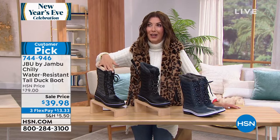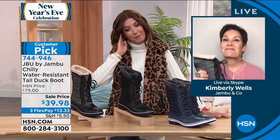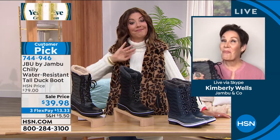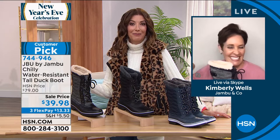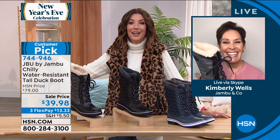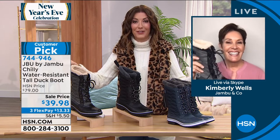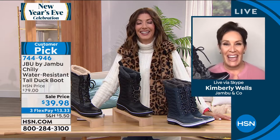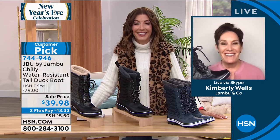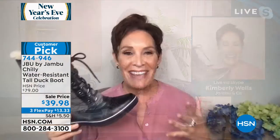I love this style. I've owned a similar boot just like this, Kimberly. I paid a lot for mine at one of those designer outdoor retailers. I still own them, I still love them, but I could have had Jambu for $39. I'll just put it that way. I probably could have had like eight pairs of these for the rest of the year.